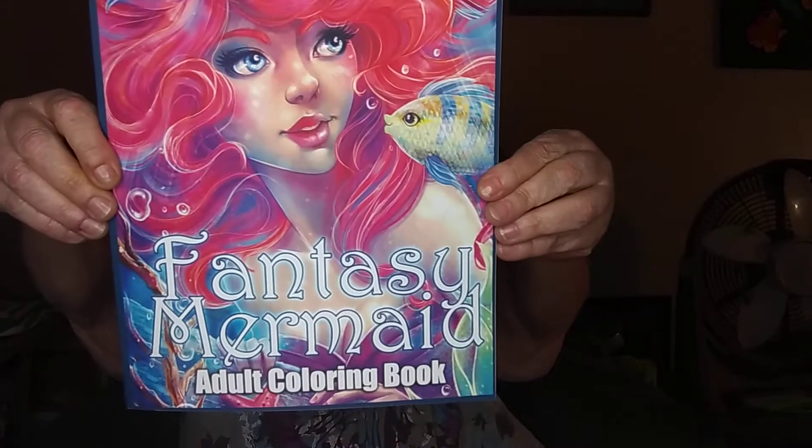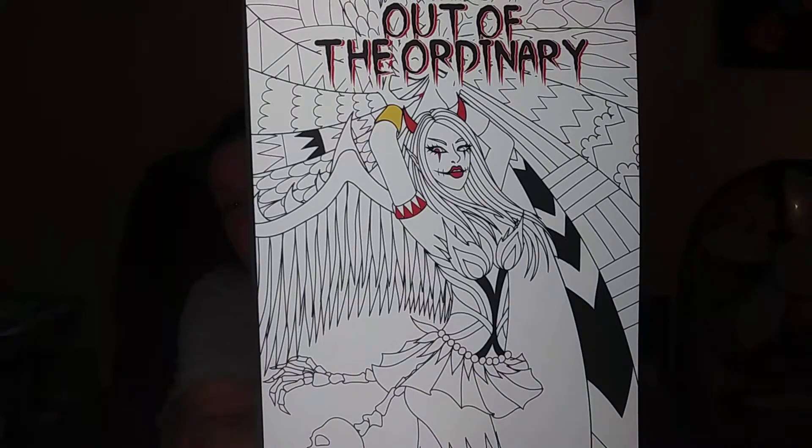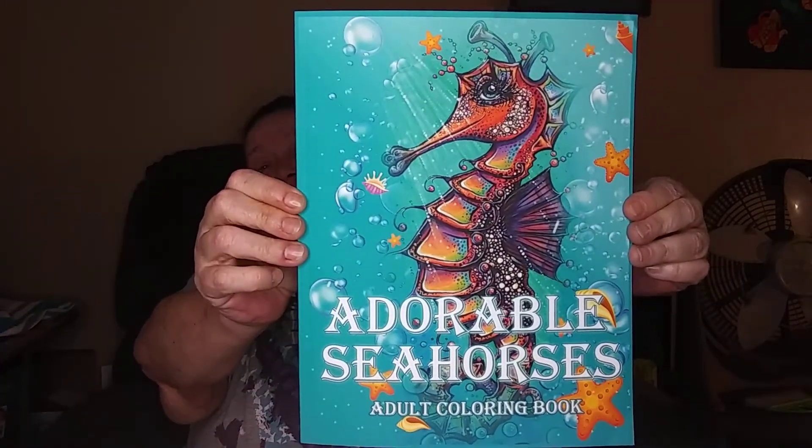Then we have Fantasy Mermaid Adult Coloring Book. Then Out of the Ordinary Coloring Book. Then Coloring Book of Mythical Creatures and Beasts. And the last one of this box — Adorable Seahorses. Because I can't just keep getting coloring books just for the horror fans.